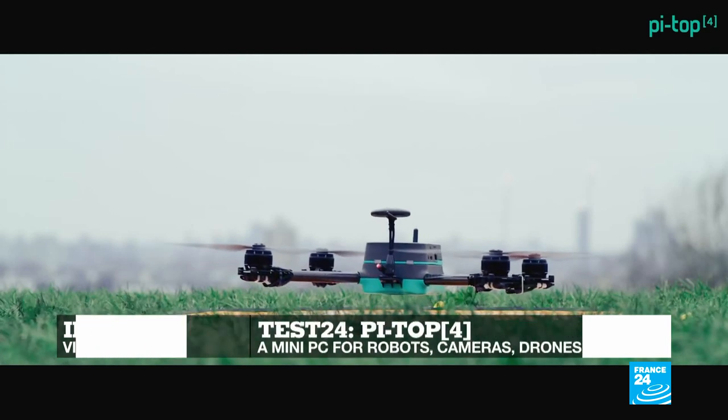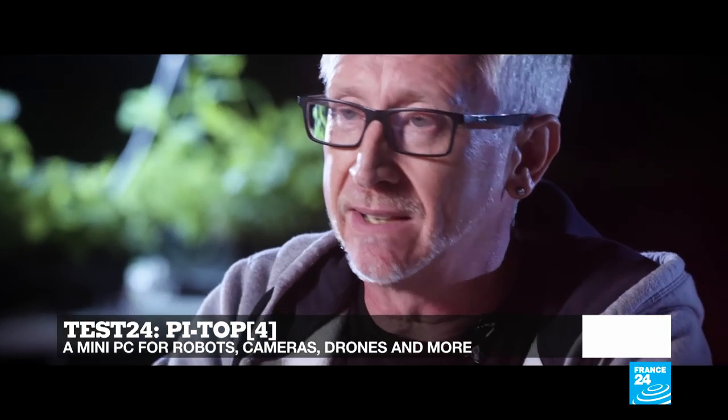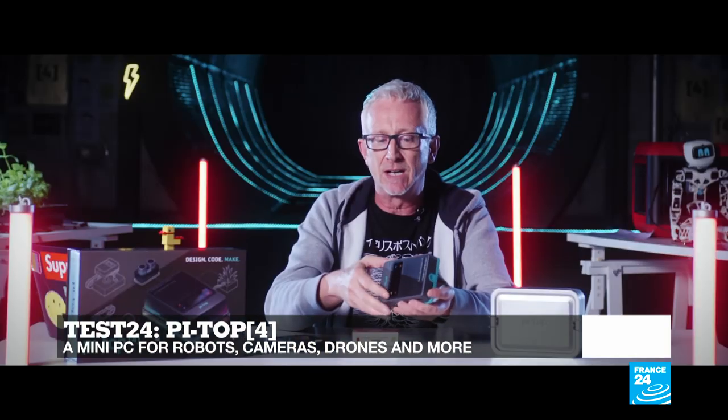And on Test 24, it's been dubbed the Sony Walkman for making. The portable Pi Top 4 computer allows you to design, code, and build objects on the go. We'll test it out on set.